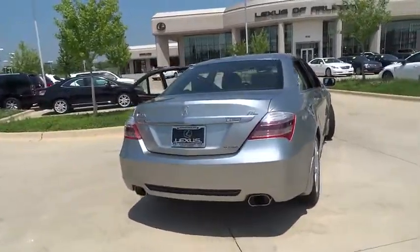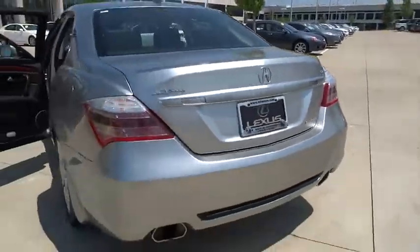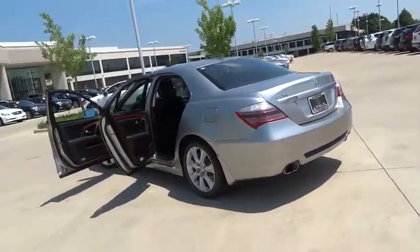Bluetooth, moonroof, power steering, adjustable steering wheel, four-wheel disc brakes, aluminum wheels, cruise control, floor mat, auto-dimming rear-view mirror.